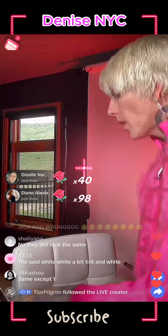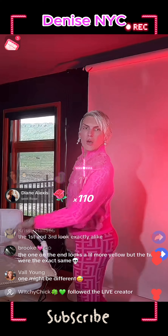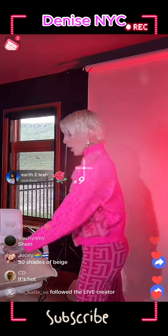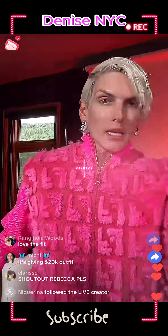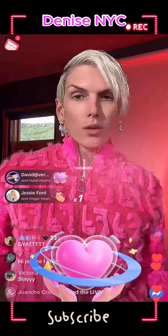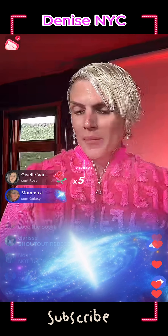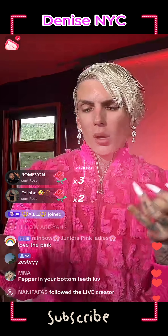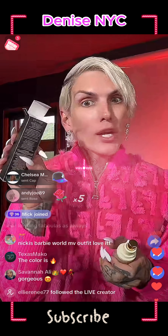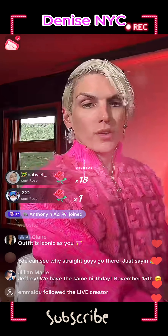We're gonna swatch them on my cheek, wipe off, and then actually try the formula — that's what I would do in real life. I need to shake these — it says 'shake well before use.' I saw the formula in the bottle and said she needs a shake. I might as well shake them all because we're gonna swatch them all.